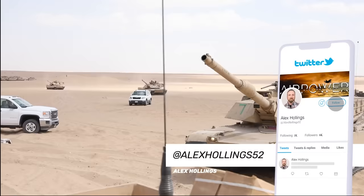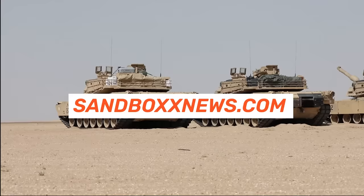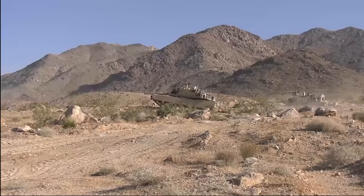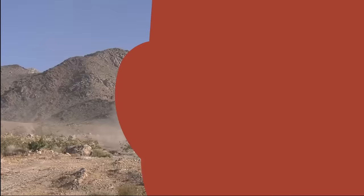And on that ends yet another edition of Firepower from Sandbox News. I'm Alex Hollings. Make sure to swing by SandboxNews.com today and every day for all the latest in news, entertainment, and motivation from all around the force. If you got anything out of today's video, make sure to click like and subscribe, leave a comment so I know what to cover next, and tap the bell icon so you never miss a drop from Sandbox News.